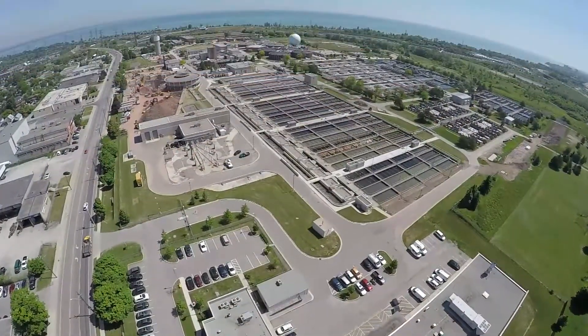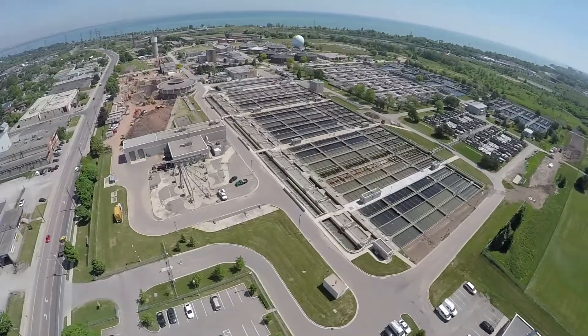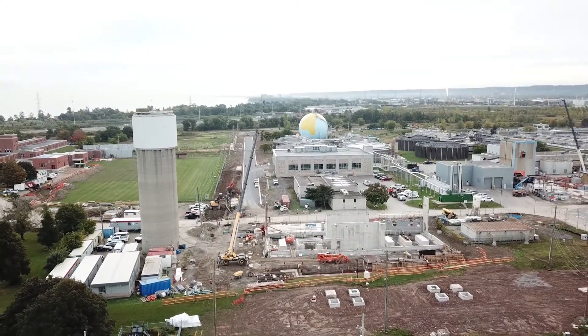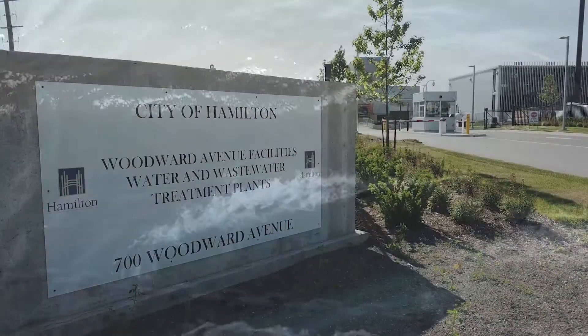The largest investment of the Clean Harbour Program is a multi-phase plan to upgrade the Woodward Wastewater Treatment Plant. Since the plant is the largest single source of water flowing into Hamilton Harbour, the quality of the effluent has a direct and powerful impact on the harbour's water quality and environmental health.